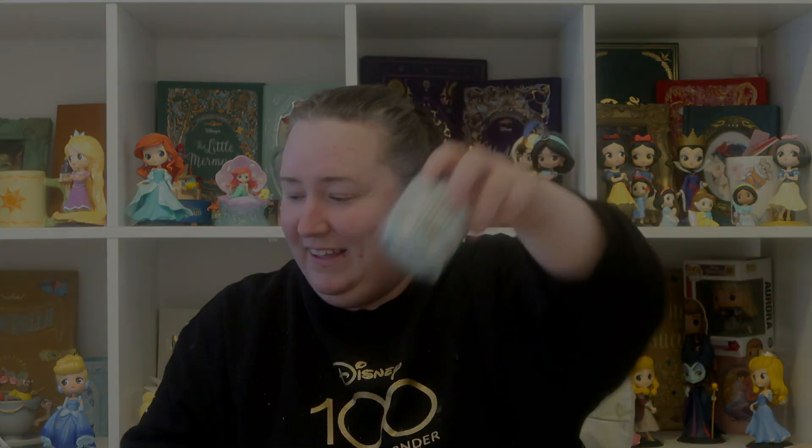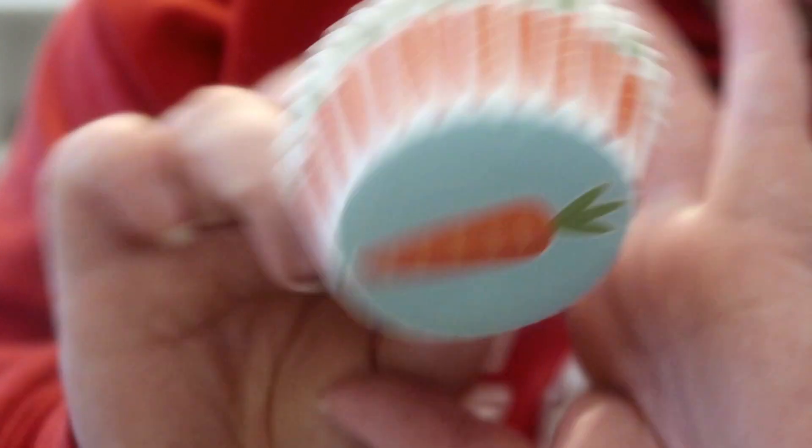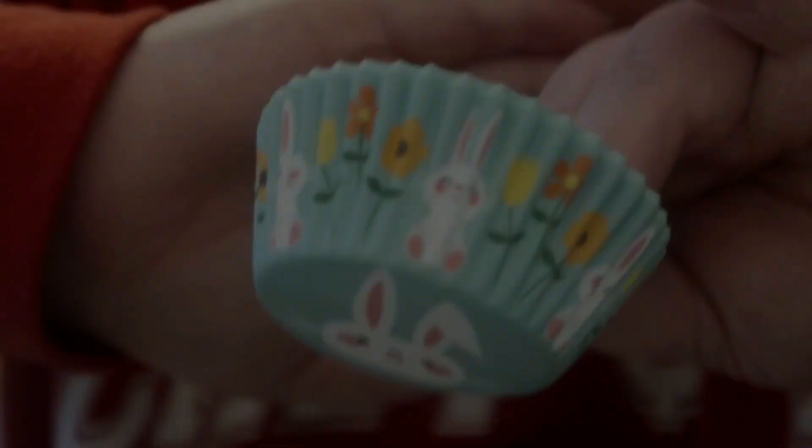Also from Aldi, I picked up some little cupcake cases — they were £0.99. You get these carrot ones and then these really cute little bunny ones.